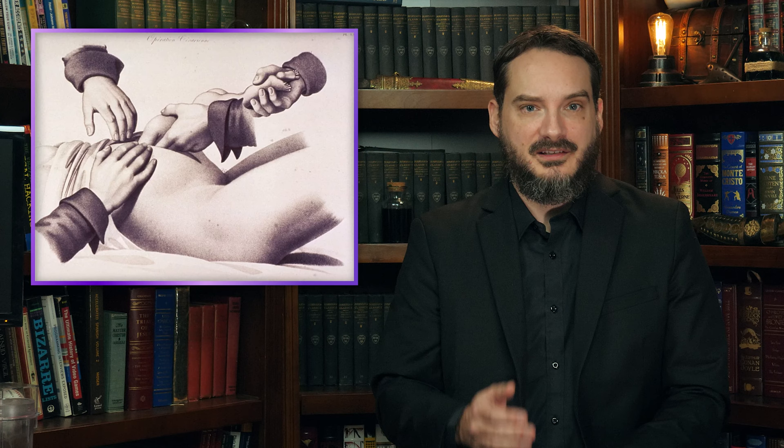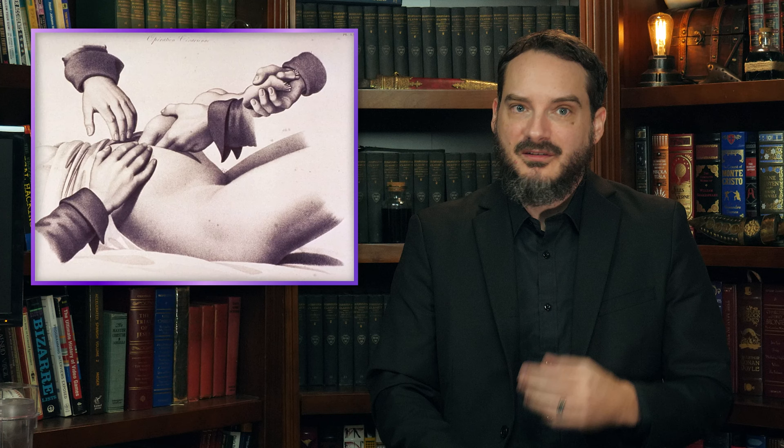Using a pair of crooked scissors, Richman made a curved incision across the mother's abdomen and attempted to reach in and extract the baby. However, he states: 'As the fetus was uncommonly large and the mother very fat, and having no assistance, I found this part of my operation more difficult than I had anticipated.' Eventually, the mother, unable to endure the pain, begged Richman to stop. Richman realized that, to quote him, 'A childless mother is better than a motherless child.'